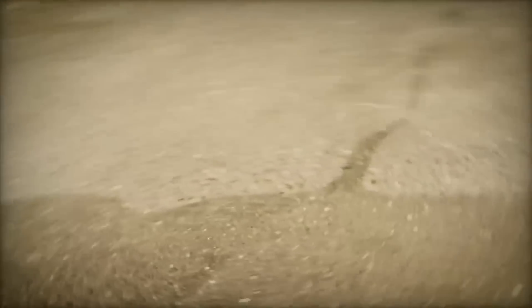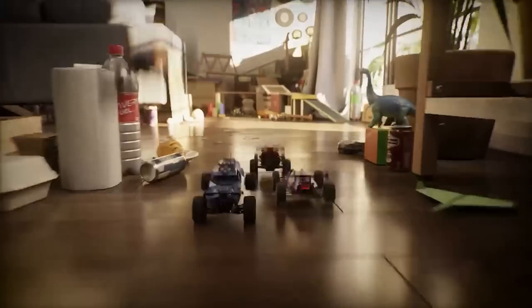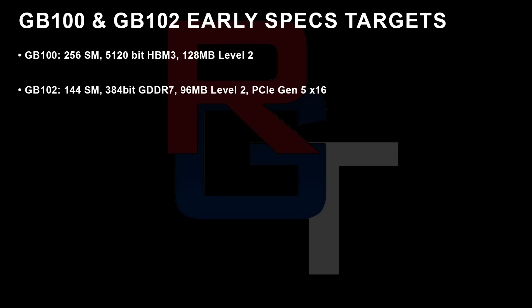I've also been given some early specification targets for both GB100 and GB102. These could definitely be subject to change, and so far I've only been able to confirm them with a single source. This source has been pretty good in the past, but any information can be wrong, so take it with a pinch of salt. GB100 is 256 SMs, 5,120-bit HBM3, with 128MB of L2 cache. GB102 — these are going to be for the GeForce cards — 144 SMs, 384-bit GDDR7, 96MB of L2, PCIe Gen 5x16.